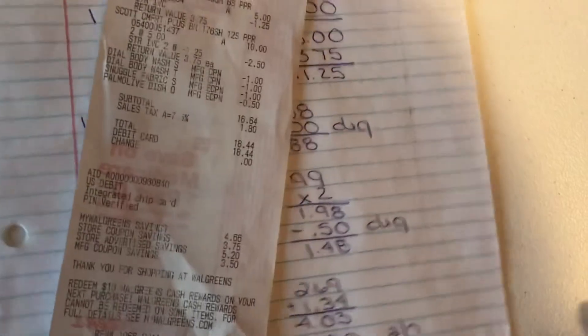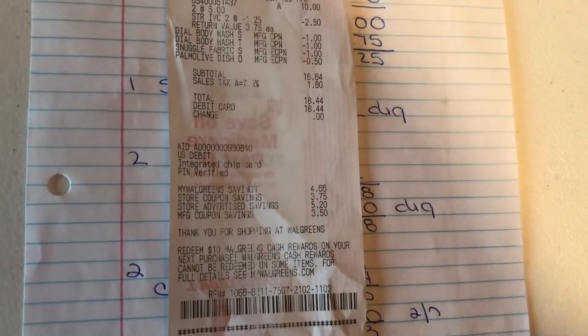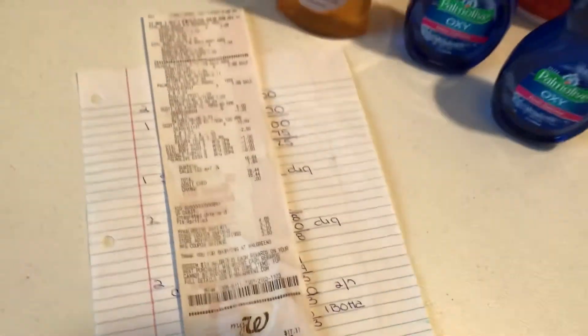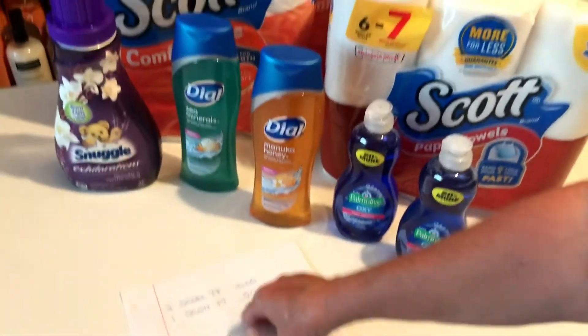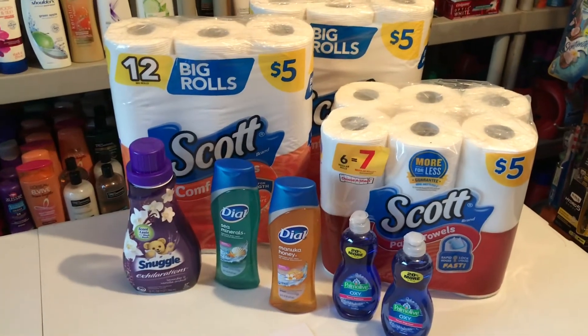I'm sorry, it was $16.64 — I had to look again at my breakdown. We didn't get the $5 back but like I said, I didn't care. I thought it was just so much fun anyway. Hope everybody's having a great day today — ours was really good, we just laughed the whole time at Walgreens.